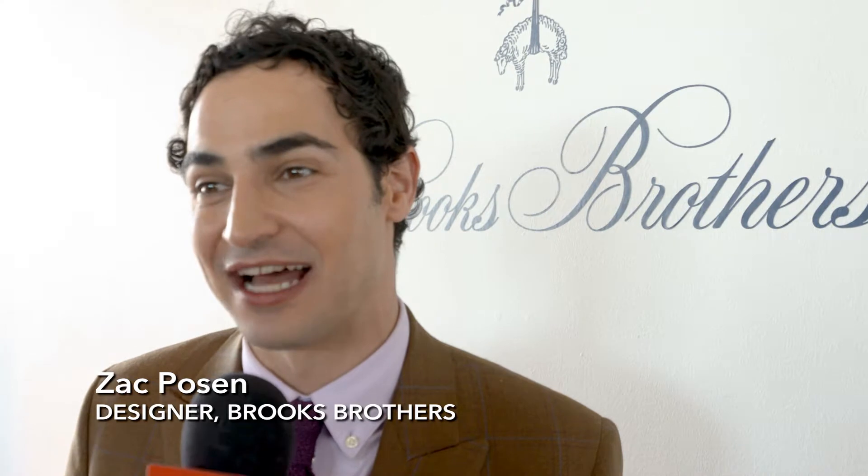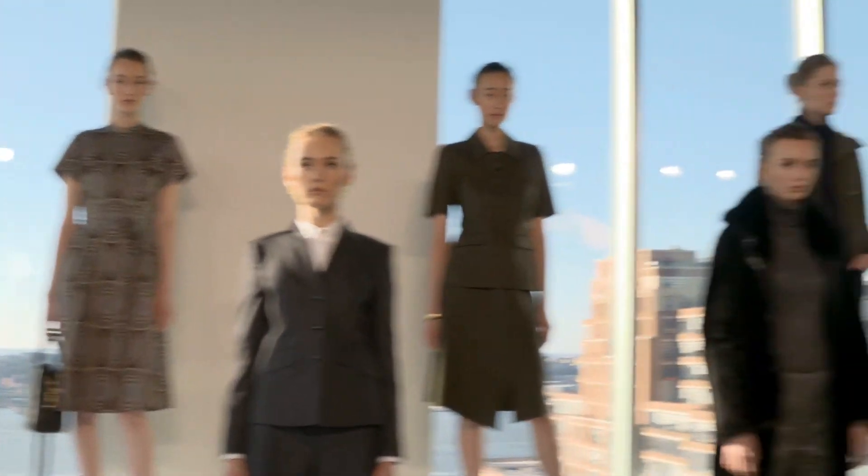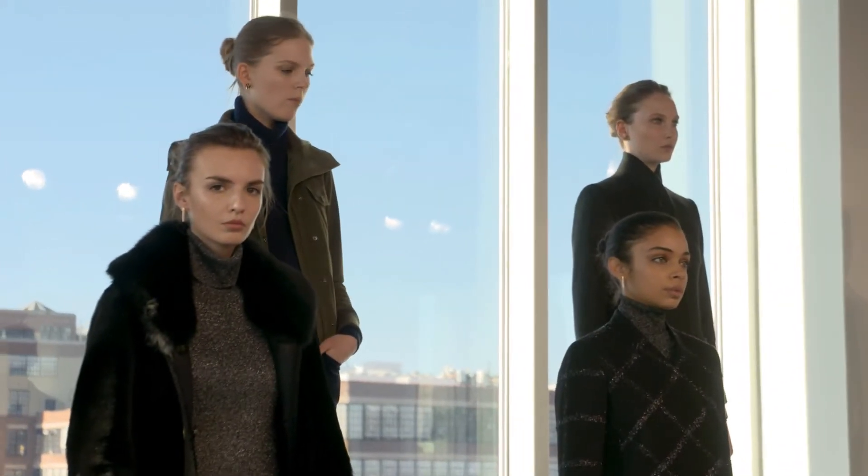The starting point was really about redefining the classics, interpreting them, making them for today. With Brooks Brothers, it wasn't a direct theme. It was about timelessness, classic staple pieces, investments for your wardrobe.